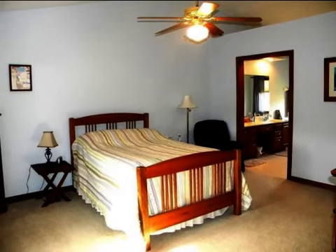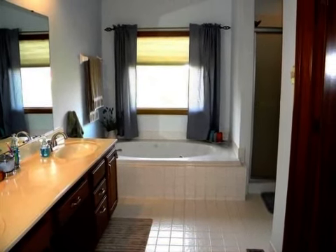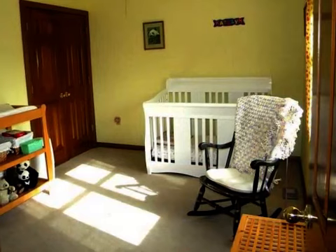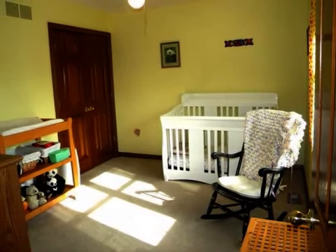On the outside, this property features a fenced yard, a patio, and a brick exterior finish. This property is represented by Tanya Wyatt with Huff Realty.